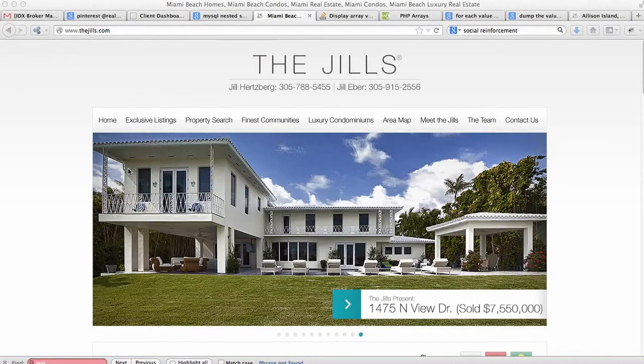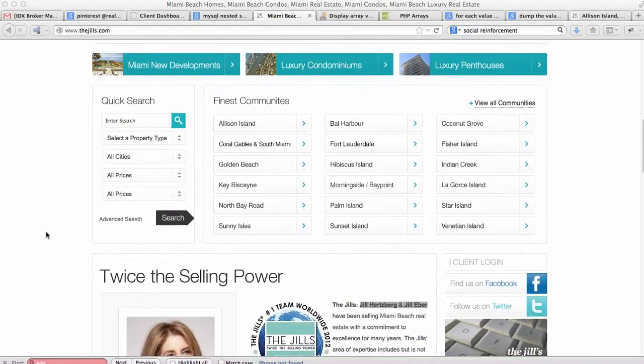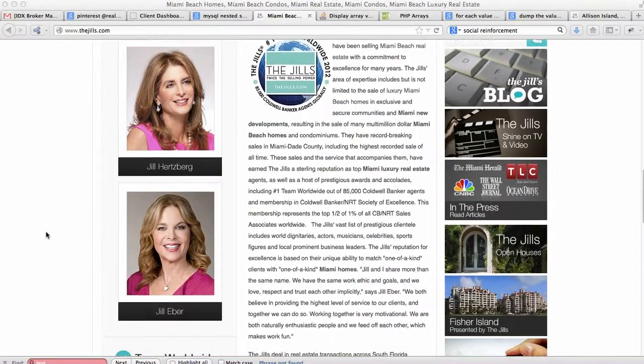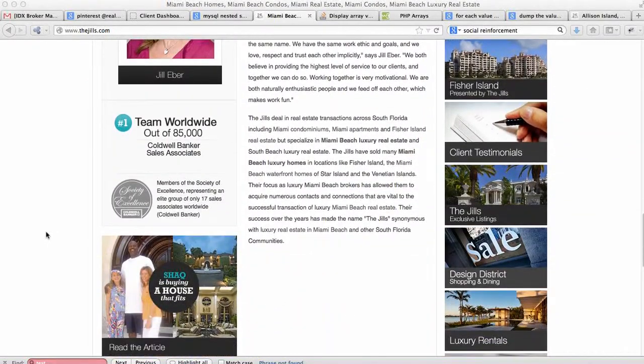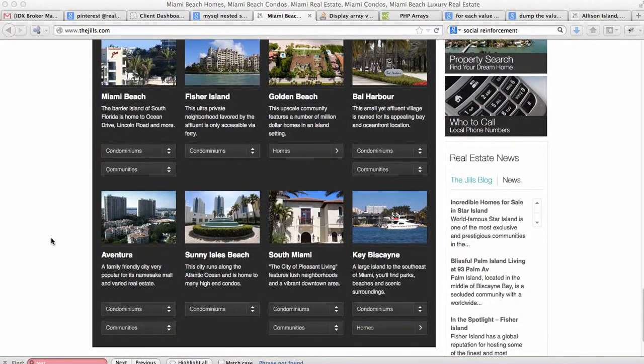For our first real estate website of the week, I want to showcase the Jills. I've always loved this site, and our blog post talks about some of the things on here. Basically, the story with the Jills is that it's got a really nice, clean design. It's about the properties. There's some stuff about them, and there's some social reinforcement here about the good things they do.